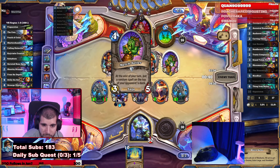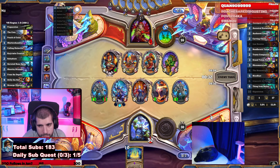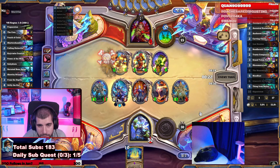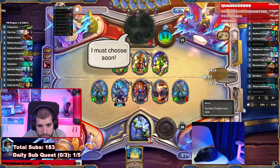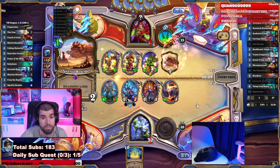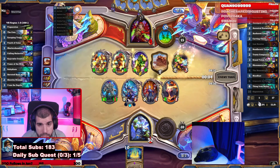At the end of your turn, put a random spell on top of your opponent's deck — thanks for that, the fucking 3-5. We're still left with probably the Titan. Piece of shit.